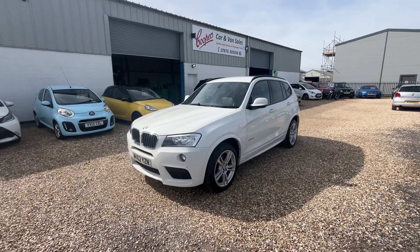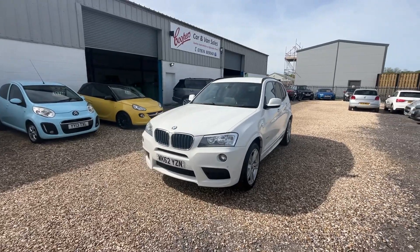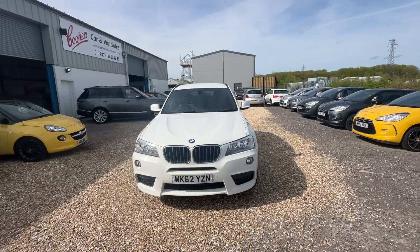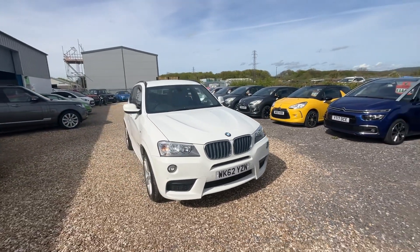Hello and welcome to Cooper's Cars. We're a family-run business and we take a huge amount of pride in the vehicles that we present. Today we've got this 2012 BMW X3 — the 2.0-litre diesel X-Drive. It's in a really lovely condition.